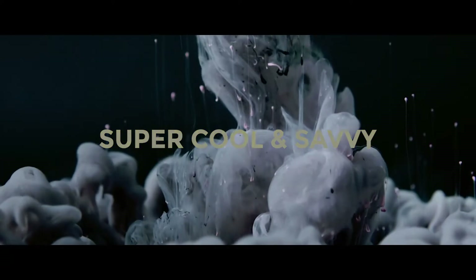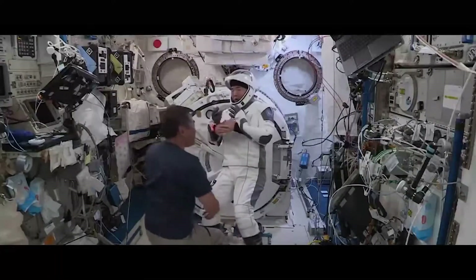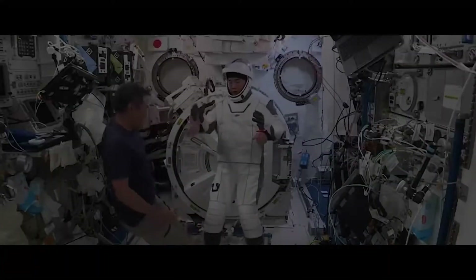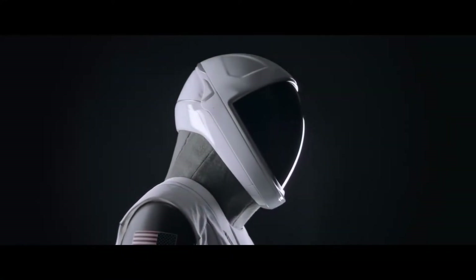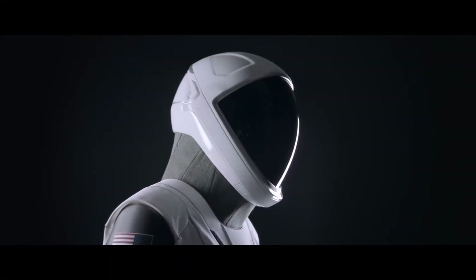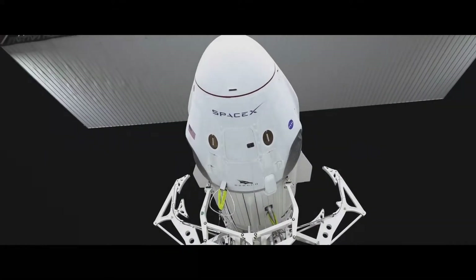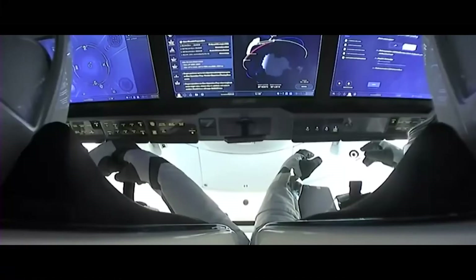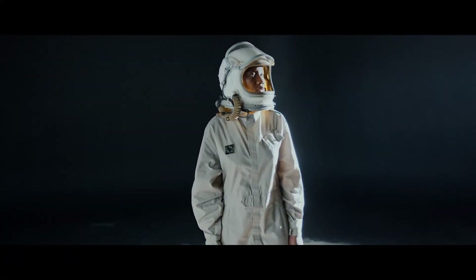The SpaceX spacesuits are a cool one-piece white design and much sleeker than the bulky space shuttle launch suits, which were also known as the Advanced Crew Escape Unit or ACES. So slim are the new SpaceX spacesuit designs that in 2018, the company's founder Elon Musk had to reassure concerned Instagram followers after the reveal: "It definitely works. You can just jump in a vacuum chamber with it, and it's fine." The astronauts flying on the first crewed test flight of SpaceX's Crew Dragon have also commented on differences with the SpaceX suit compared to other spacesuits astronauts have used in different years.